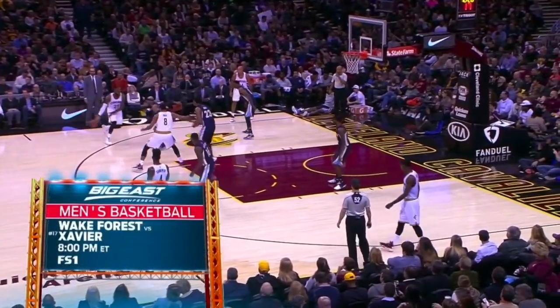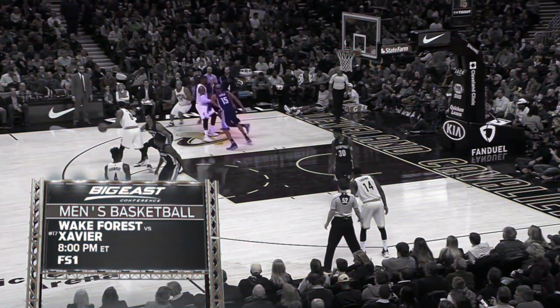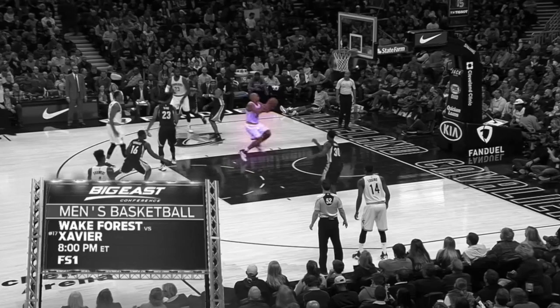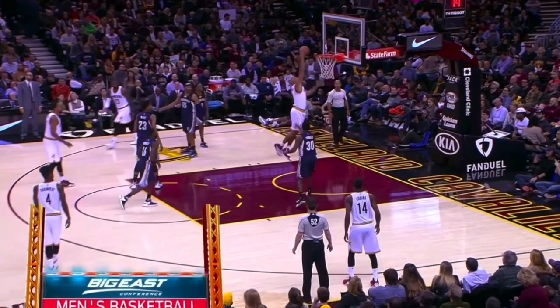LeBron is a great passer, but what about on plays where he doesn't ball handle? Here he comes over to the corner to set a screen in a similar play. Jefferson cuts off of it, no help — the defender comes down, and it's an easy dunk for Richard Jefferson. These are the plays you like to see.